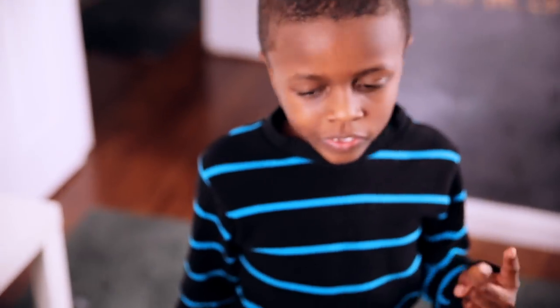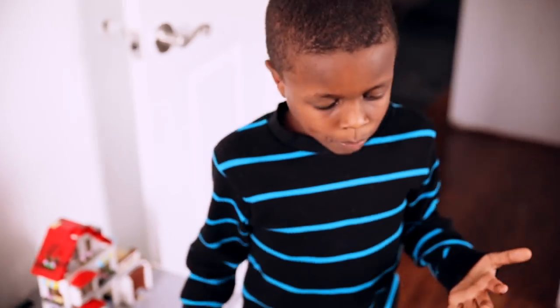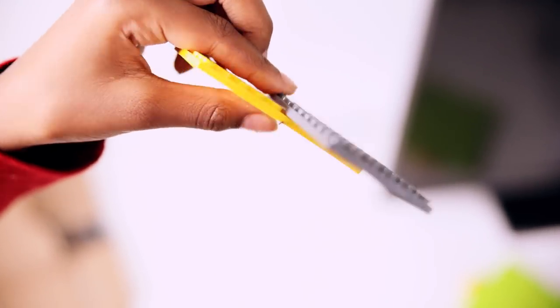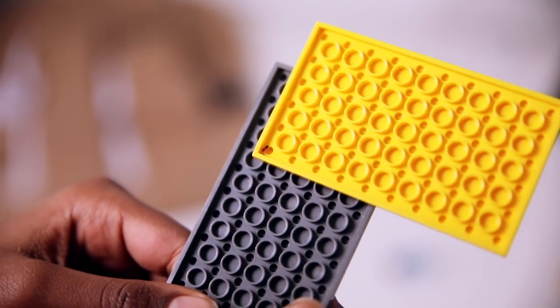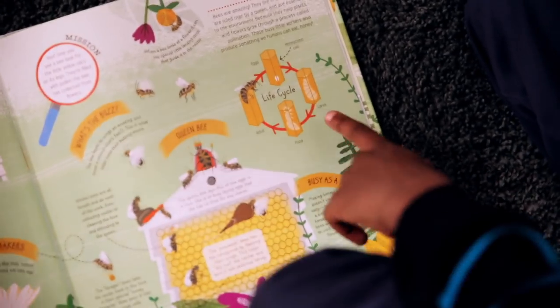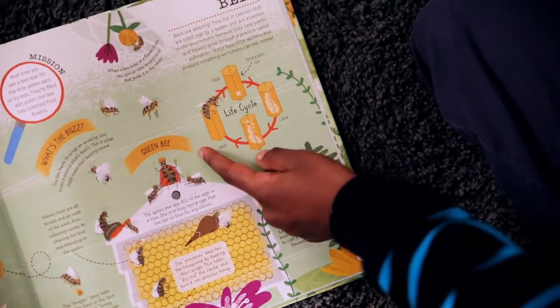He was learning about ants, centipedes, beetles, ladybugs, flies, butterflies, and stick bugs from the books. He also discovered that even bees grow through life cycle stages inside honeycomb cells — larva, pupa, adult. He made the observation that stick bugs and centipedes share a similar life cycle structure. He showed me his notes and it was really good independent learning. I noted that this is exactly why I didn't need to get an ant farm — we've got plenty of bug learning happening already.